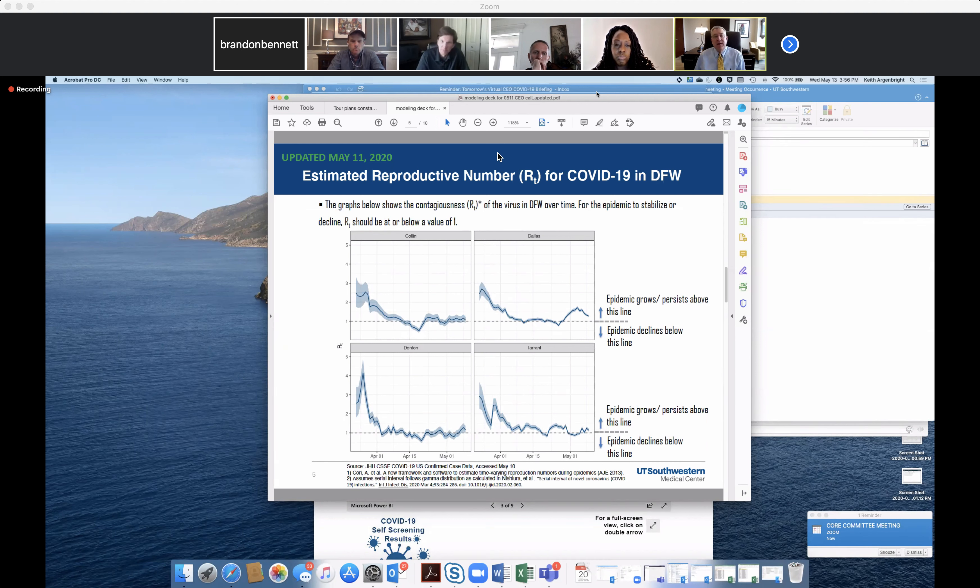This is the RT — the estimated reproductive number for COVID-19 in DFW. You want to be below one, because when you're below one the epidemic gradually goes away. At one, it's a steady state, and above one the epidemic is growing. Over the past two weeks or so, Tarrant County has been either below the line or right at the line. Dallas was doing pretty good a couple weeks ago but is starting to have a tough time with more cases.